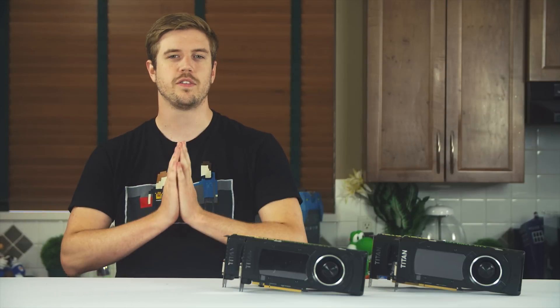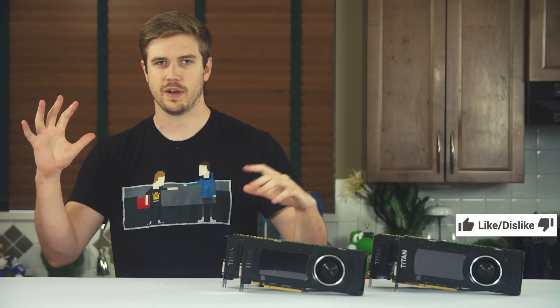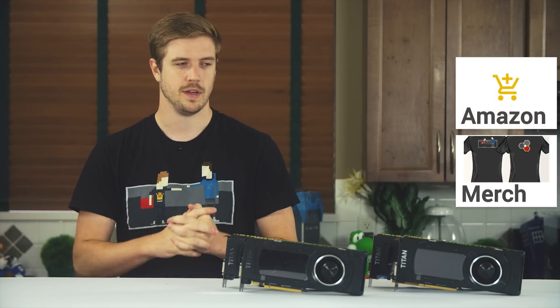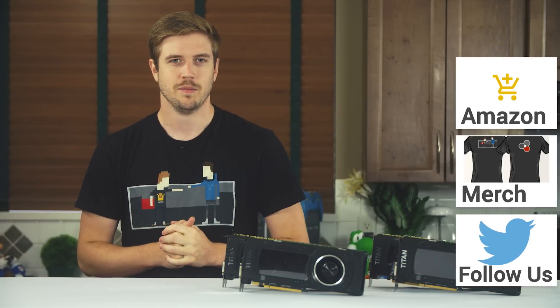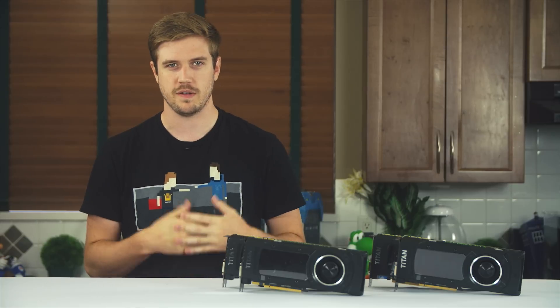Thank you for watching. If this video was awesome, get subscribed, hit the like button, or consider supporting us directly by using our Amazon affiliate code to shop at Amazon or buying a cool t-shirt, or with a direct monthly contribution through the community forum.